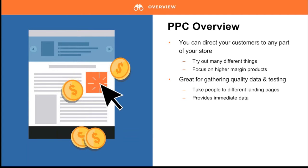PPC is great for new stores because you can direct the customer to any part of your store — the home page, an article, a category, or even a specific product page. Focus on popular categories and higher-margin products as a great starting point. It's also great for gathering quality data about your store's traffic. Because the data is tangible and quick, you can make great decisions that contribute as you continue to build your store.